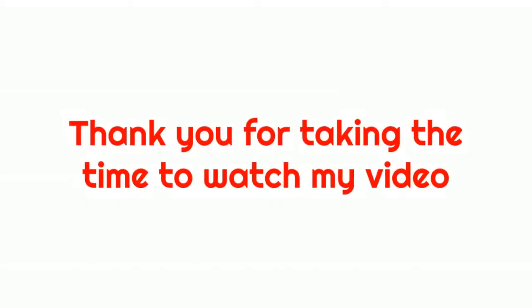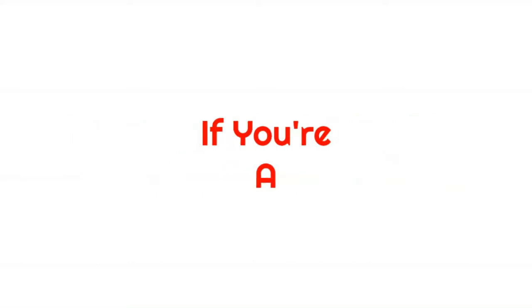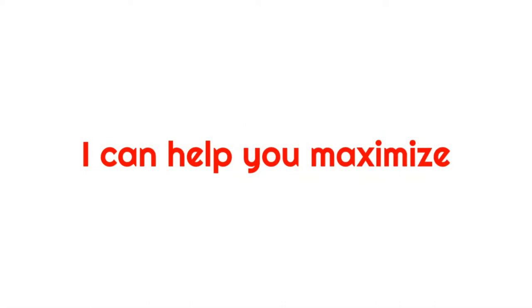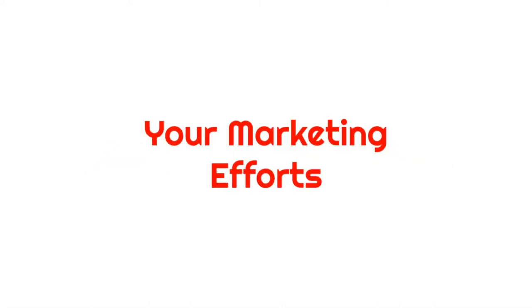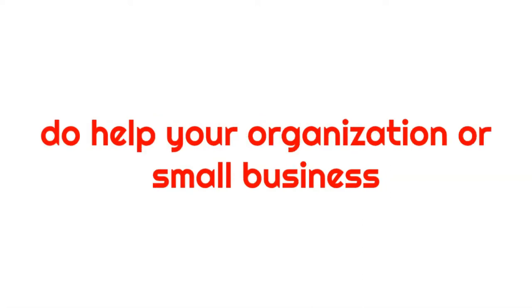Thank you for taking the time to watch my video. Make sure you subscribe, and if you are a church, ministry, or nonprofit organization, I would like to talk to you because I can help you maximize your marketing. Thank you again for watching, and we hope these tips help your organization.